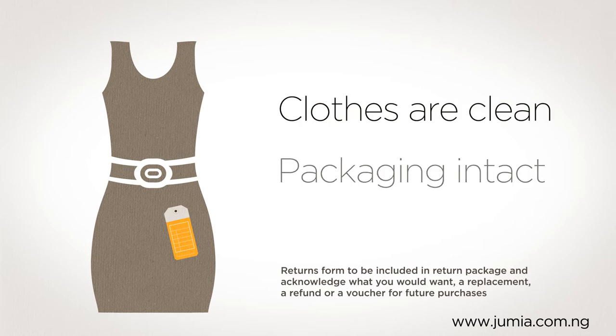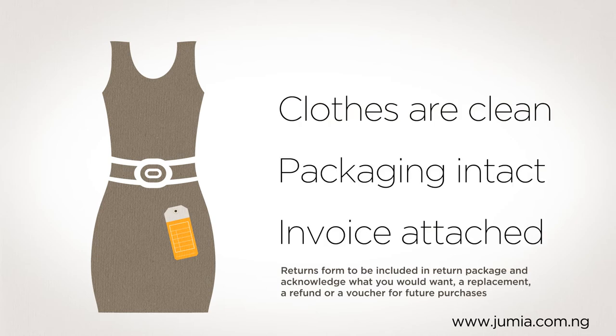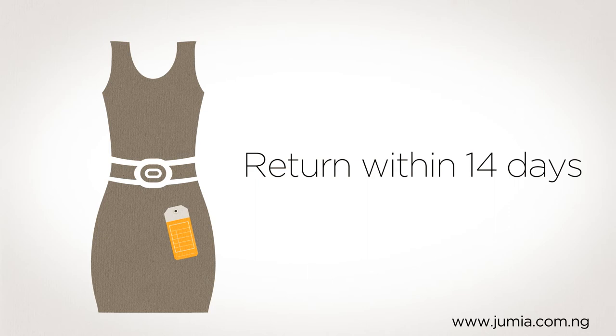If you are returning clothing make sure the tags are still attached, the clothes are clean, the packaging intact and the invoice attached, and make sure you return it within 14 days.